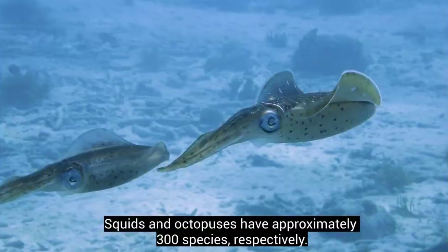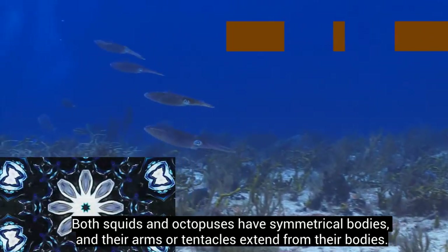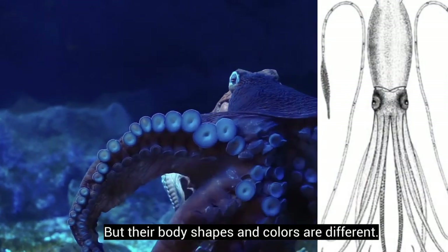Squids and octopuses have approximately 300 species, respectively. Both squids and octopuses have symmetrical bodies, and their arms or tentacles extend from their bodies. But their body shapes and colors are different.